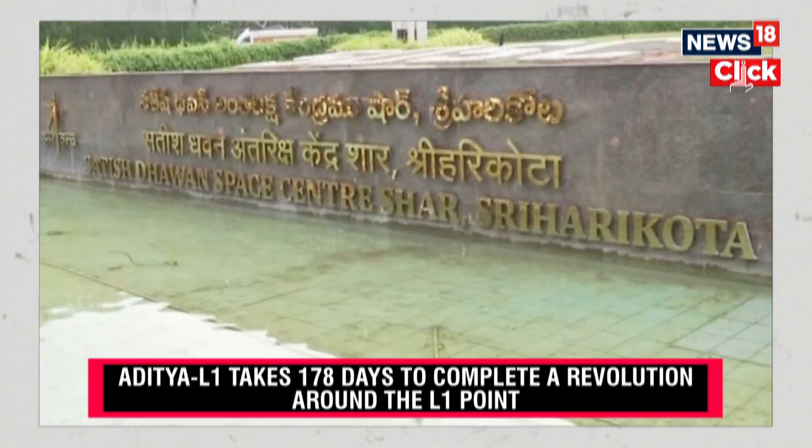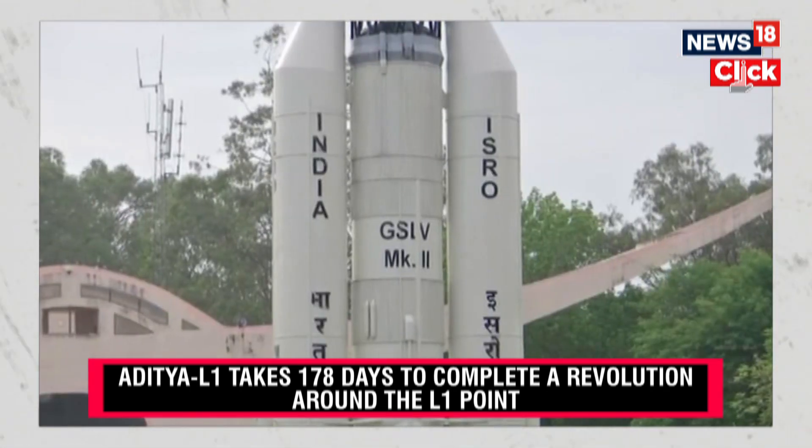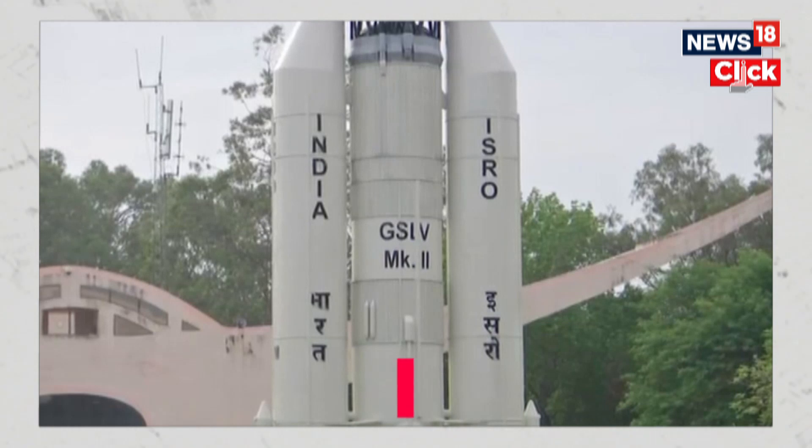The Indian Space Research Organization has just announced that it has precisely executed the third maneuver to prevent Aditya L1 from deviating from its intended path.